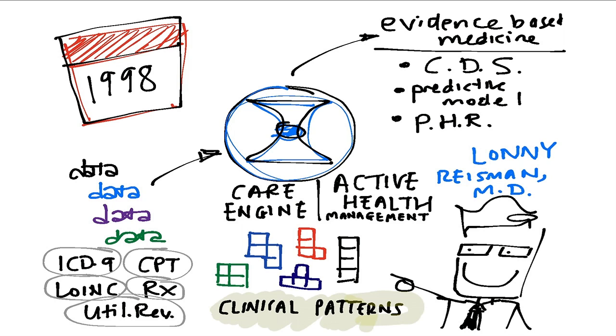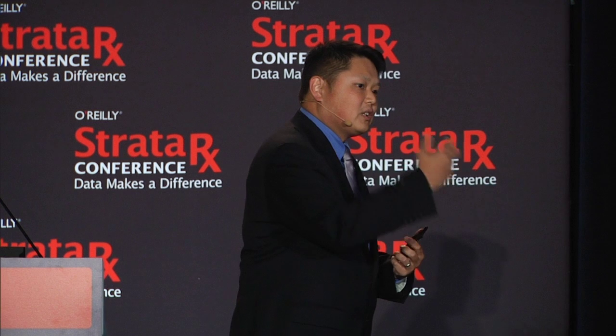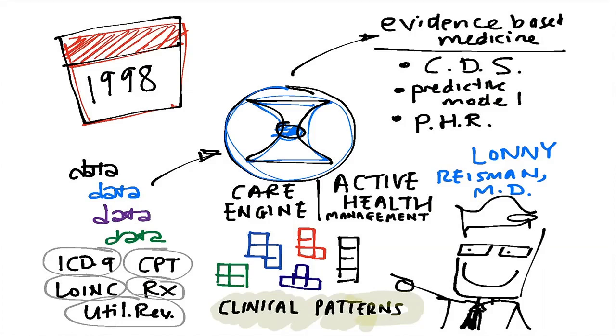Basically it takes a slew of data — this is claims data, and everyone likes to badmouth it, but it actually has a lot of stuff. It has ICD-9 codes, CPT, LOINC, drug and utilization review. You can actually figure out clinical patterns from within it. It's not that bad when you actually take the time to figure out algorithms to apply against it. You can do clinical decision support, predictive modeling, and populate personal health records.